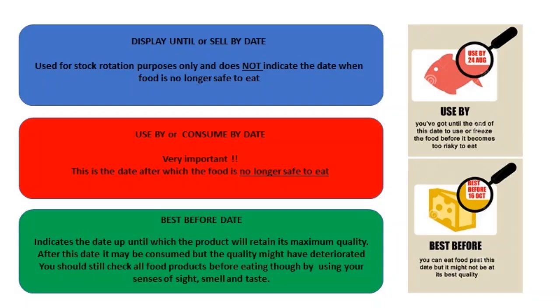Hopefully that has made the subject of food labelling and expiry dates a little bit clearer. As I said before, the two key ones to look for are the use-by date, which is the date after which the food is not safe to eat, and the best-before date, which is the date after which the quality of the food might start to deteriorate over time but it's still perfectly okay to eat.